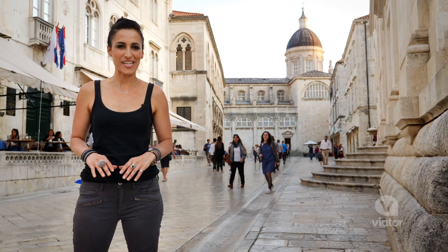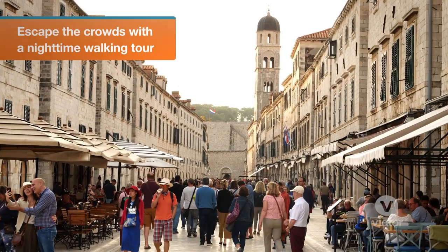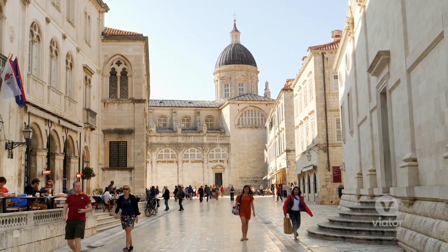A walk through Dubrovnik's Old Town is like stepping back in time. You can stroll the limestone streets, peruse the many shops and restaurants, or relax in the stunning plazas.